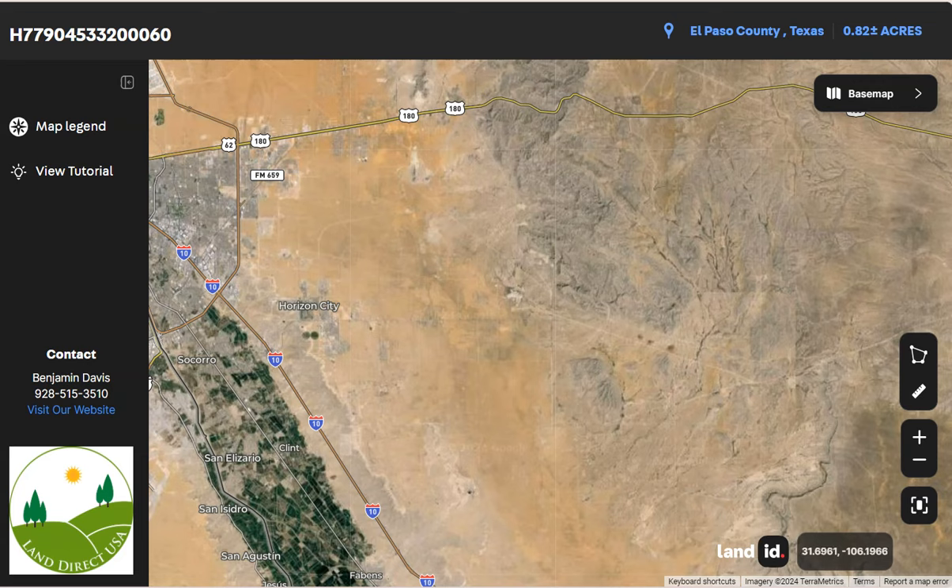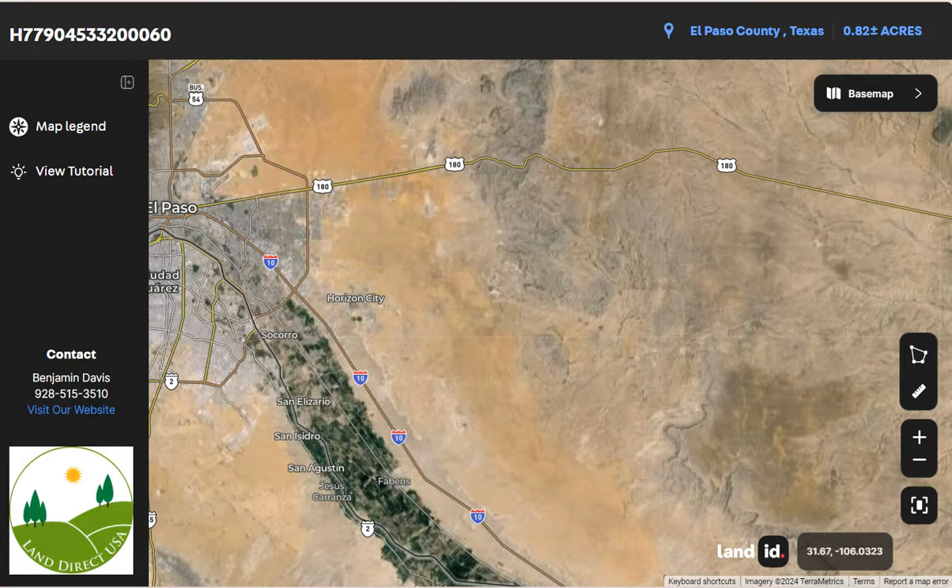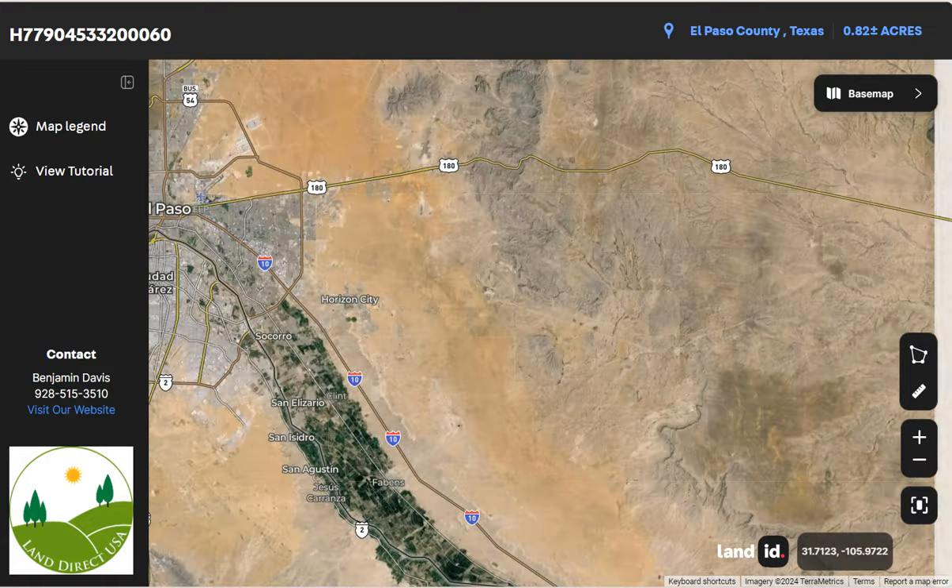You can see here Horizon City, and nearby we have Interstate 10 and State Highway 180.